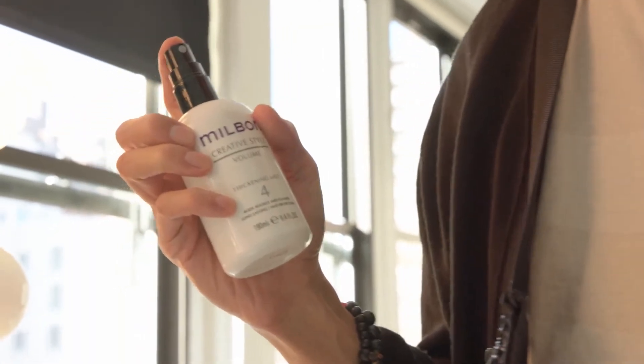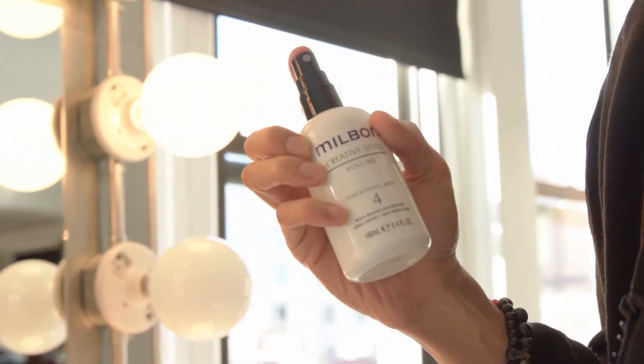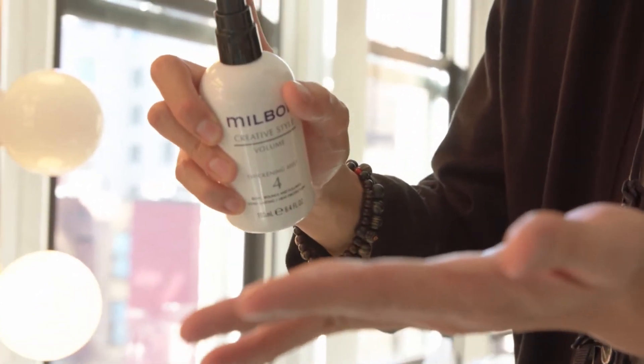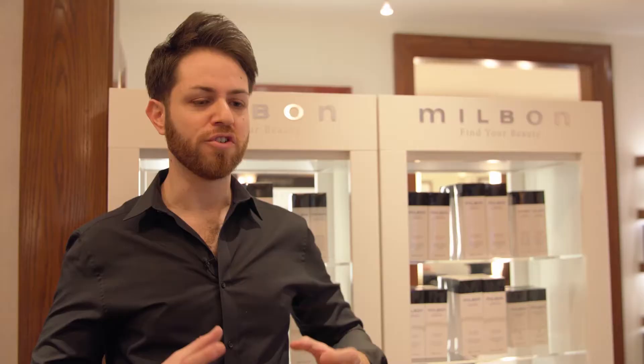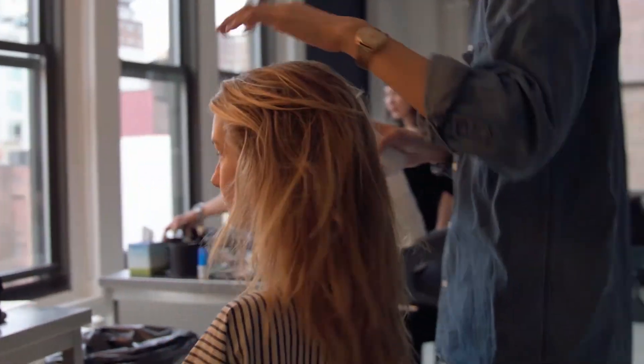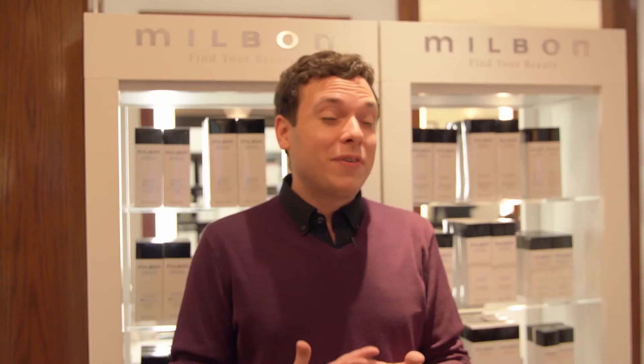My favorite Milbond product is the thickening mist. I use it on almost everybody. It has given me the best results of any volumizer I've used — so lightweight, but it really gets in there, creates volume and hold, and just makes my style so much easier to achieve.